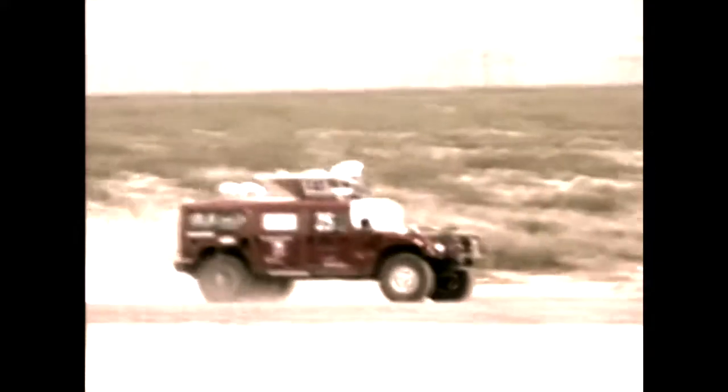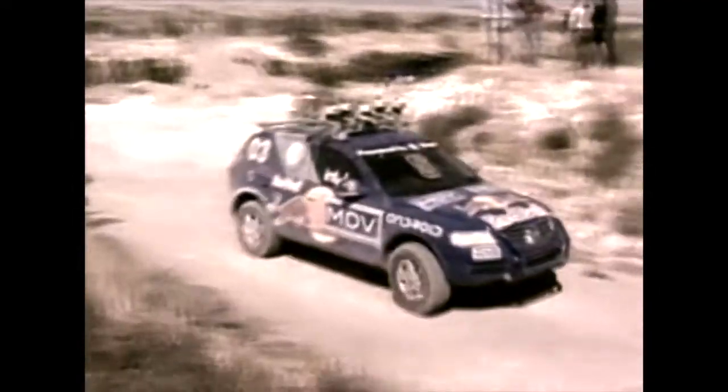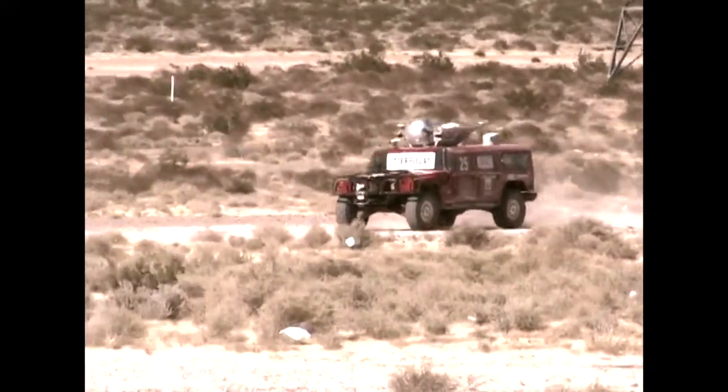Early on, the Big Three showed why they were the favorites to win this race. Mile after mile, challenge after challenge, Highlander, Stanley, and Sandstorm flawlessly rambled on — all of them hitting GPS waypoints with human-like precision.